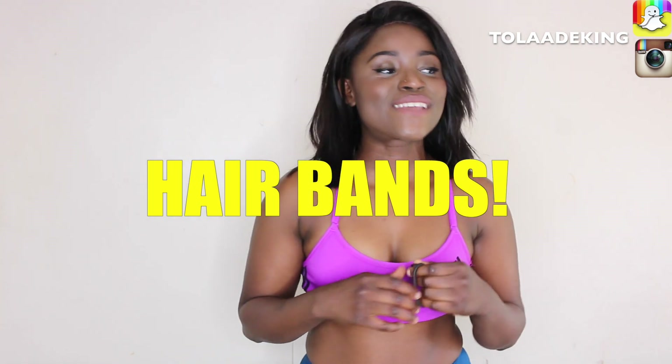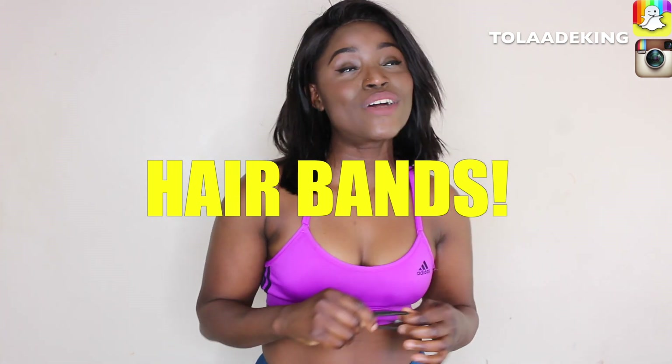Not leaving this out — a hair band. It is summer after all, it is hot, and the last thing you want when you're working out is your hair touching your neck. You just want to pack it up and get it out of your way. It's always a good idea to keep a few of these on you so you can just pack your hair up.